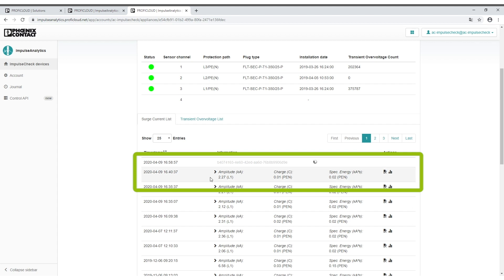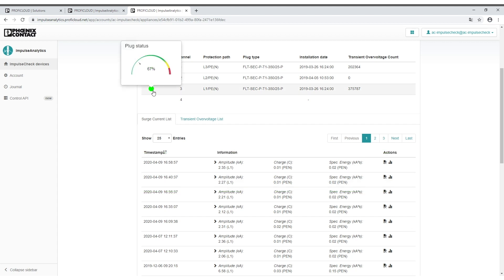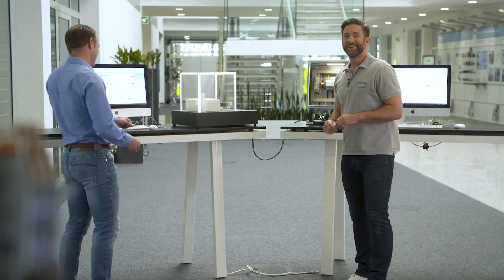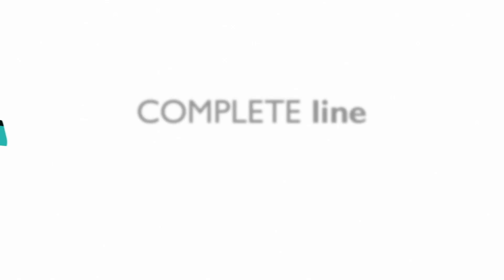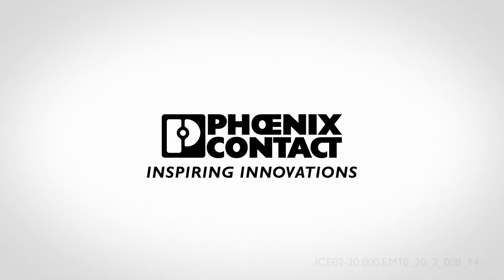And then, a few seconds later, we can see in the Impulse Analytics all the details about amplitude, energy of this impulse, and the already mentioned state of health. Very interesting. Thank you very much, Achim. You're welcome, Sascha. The remote maintenance of surge protection via Impulse Check and Profi Cloud is one of the smart digital services CompleteLine offers. Stay tuned with our video series to discover more ideas to direct your control cabinet building toward the Industrial Internet of Things. We'll see you next time. Thanks.